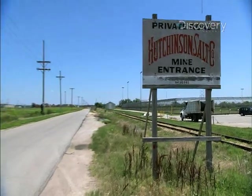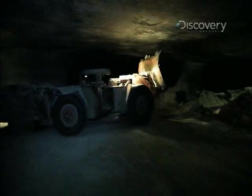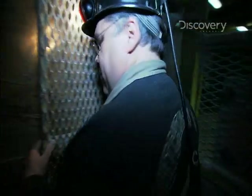Miners have been chipping away at rock salt here since 1923, using a big boom and some heavy machinery. Okay, maybe it's a bit more complicated than that.